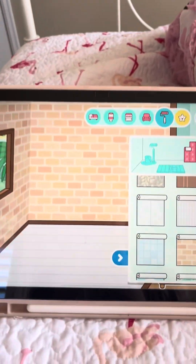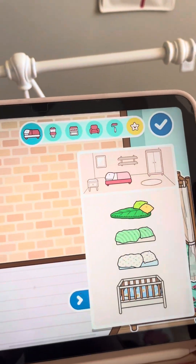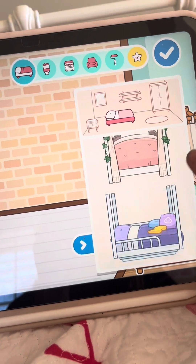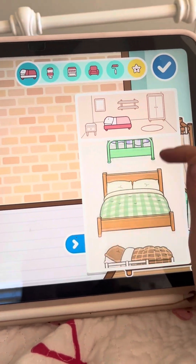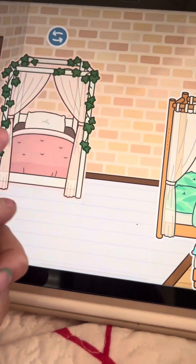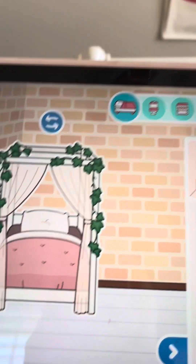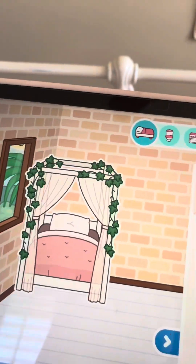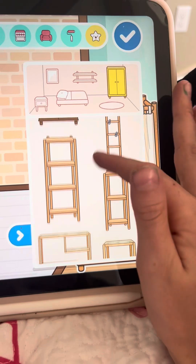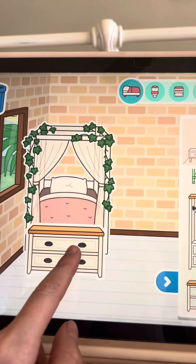I'm going to go with this combo. Now we're moving on to the beds — I'm looking through all the beds. I'm choosing this bed from the Next Door Neighbors bundle. We also need a dresser or some sort of thing to hold clothes, so I chose this one from the Big Family Home.